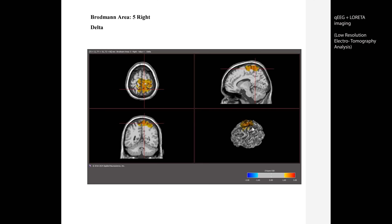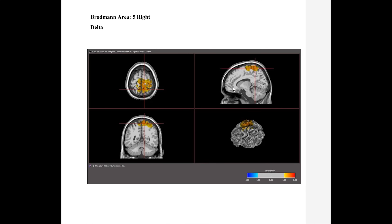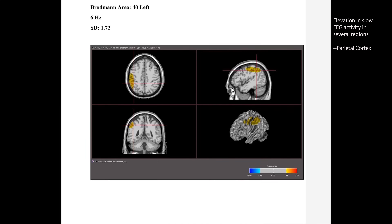Looking at quantitative EEG analysis using LORETA imaging, which compares this patient's electroencephalography to age- and gender-matched healthy individuals, we see an increase in slow wave delta activity between 1 and 3 Hz in the precuneus — a region heavily involved in visual-spatial skills, attention, and memory. He also shows elevated 6 Hz activity, within the theta slow wave range, in the left parietal cortex, above Brodmann area 40.